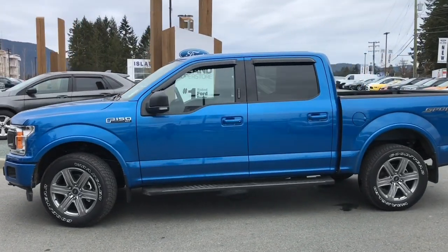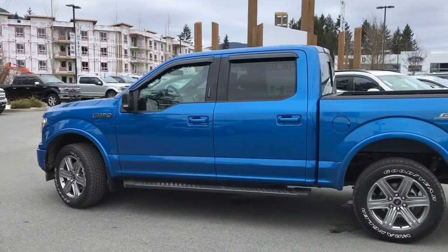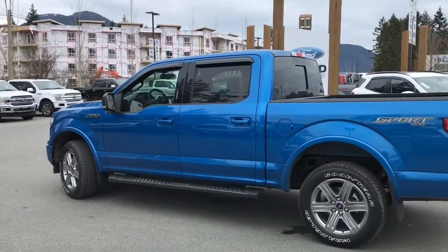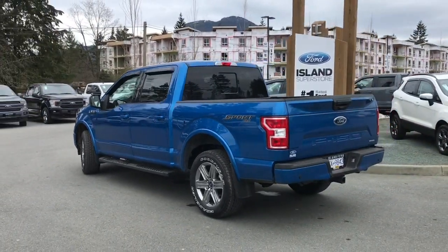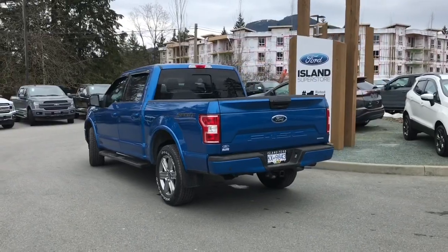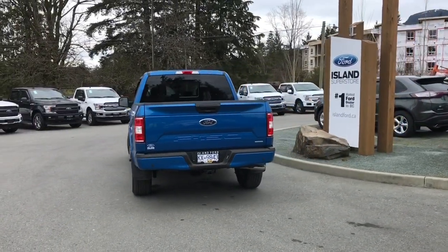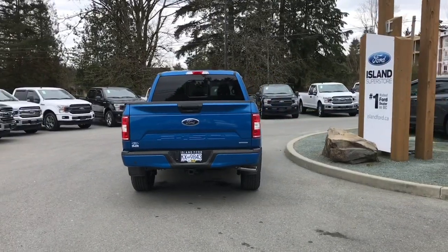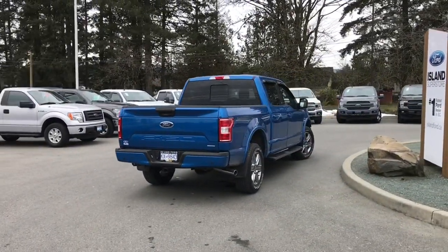Today we're looking at a 2019 F-150 XLT in Velocity Blue with black sport cloth interiors, seating for five, four doors and a five and a half foot box. This has a 3.5 litre V6 EcoBoost engine and it's also a 4x4. It has the XLT Sport Package which includes a magnetic coloured grille and centre console, as well as a Max Trailer Tow Package.